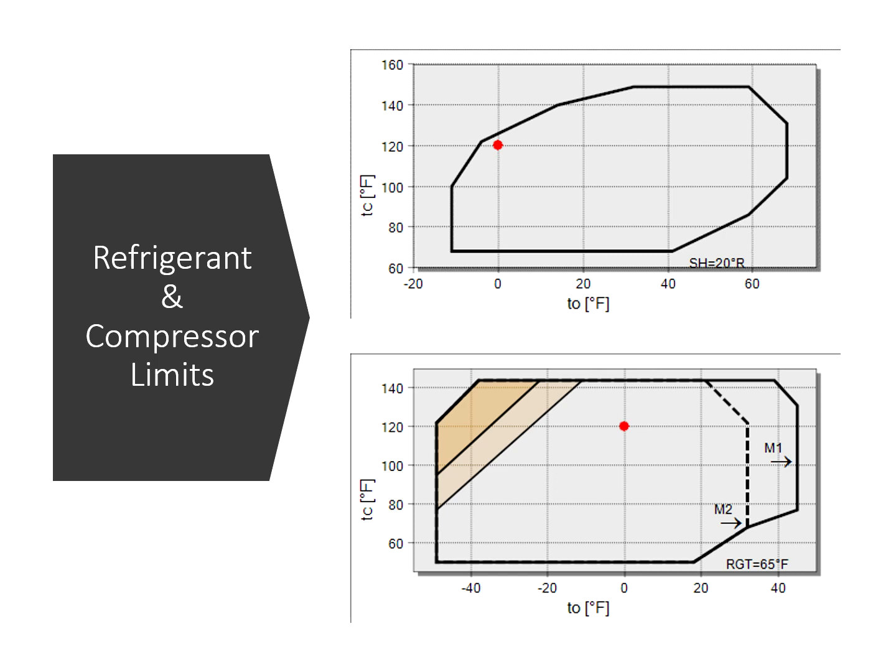Most other air source heat pumps on the market are essentially an air-cooled chiller with a reversing valve added. They use R410A refrigerant or some similar low-GWP formulation with a scroll compressor. With R410A, the end of the compressor map is around 0°F suction, which gets you to an ambient condition of about 15°F. Below this temperature, many air source heat pumps use hot gas injection — recirculating refrigerant around the compressor to keep it running — resulting in a massive reduction in capacity and efficiency.